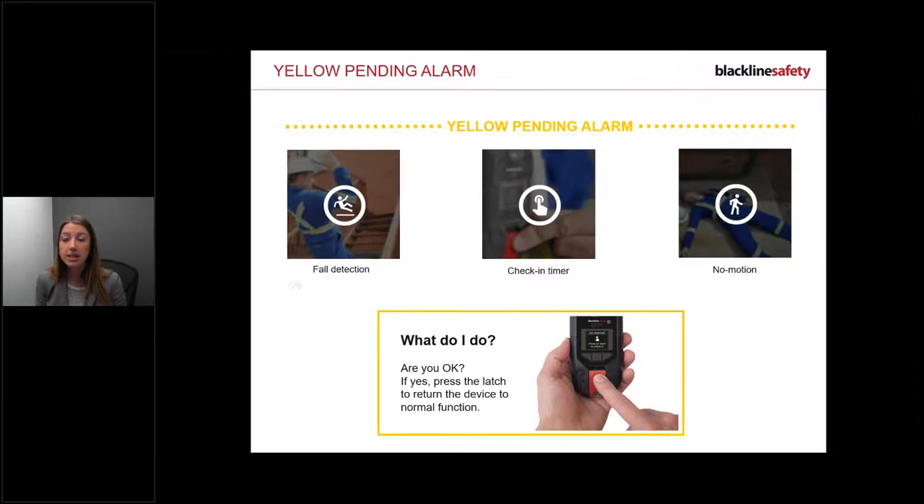Your check-in timer is adjustable from 50 minutes to 3 hours. For example, with a 2-hour check-in set, starting at 9 a.m. you'd get a check-in at 11 a.m. - just press the latch. You can also do an early check-in if configured on your device: press and hold the latch for three vibrations to reset the timer early without waiting for it to come in.